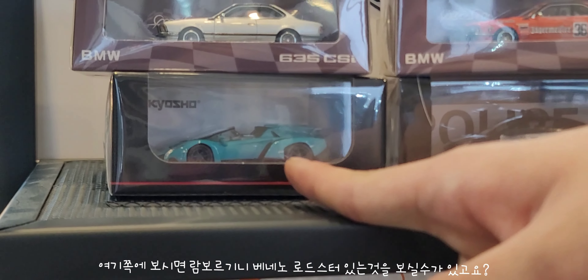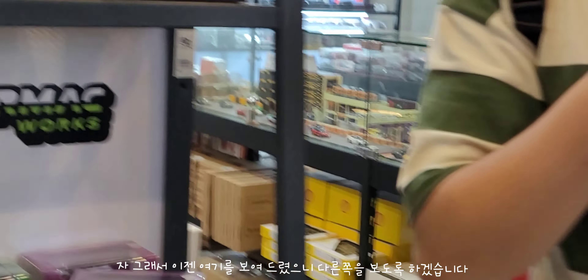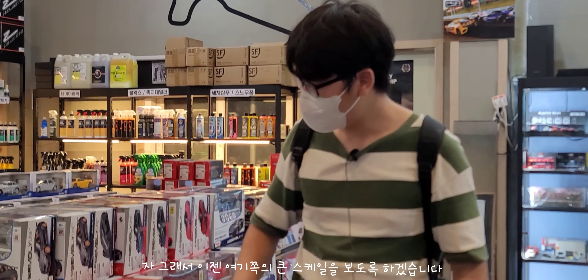300SL하고 비슷한 실버 컬러인데 정말로 매력적이라 생각하는 이 Z8도 나중에 기회에 사고 싶은 모델 중 하나네요. 그리고 여기 쪽에는 람보르기니 벤앤오 로드스터와 클래식 BMW 6시리즈 라인업도 있는 점 알아두시면 좋을 것 같습니다. 이제 다른 쪽도 한번 보여드리도록 하겠습니다.